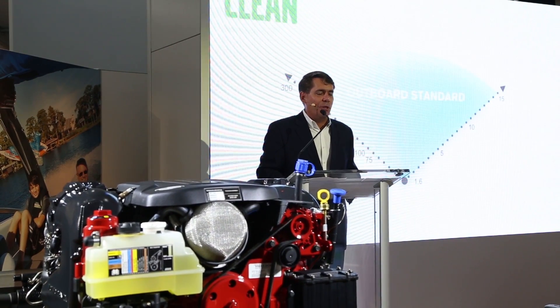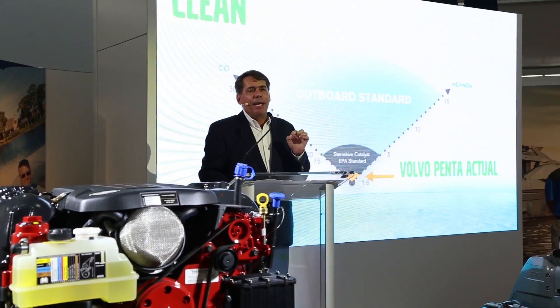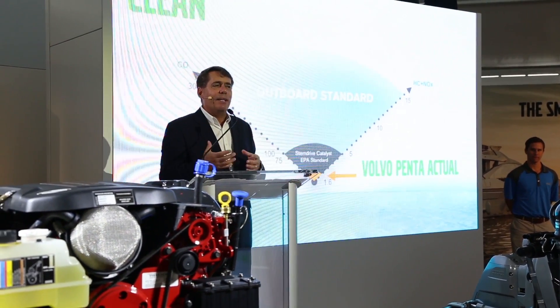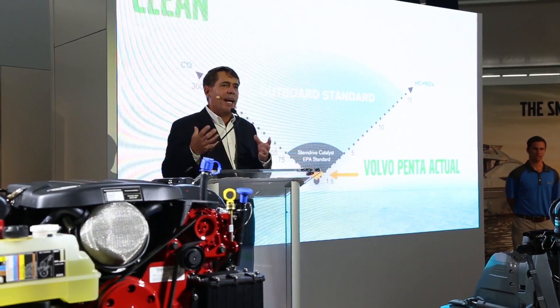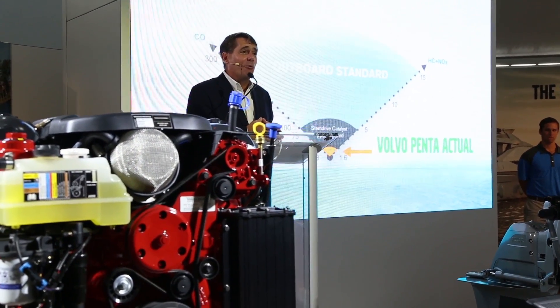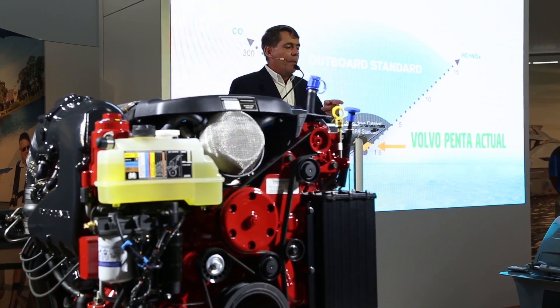We were out on the Chris Craft 32 and I think you can attest to it. I want you to take a minute to think about Volvo's core values around sustainability. I get to travel the world and I can tell you, we care about the environment and the boating environment. We don't want a boat in polluted water.